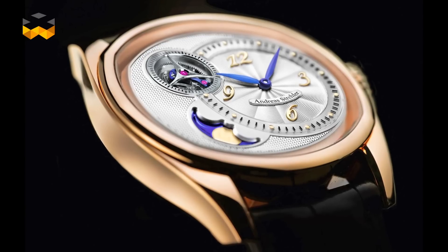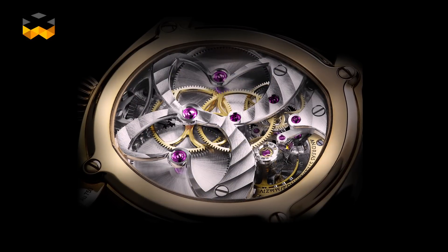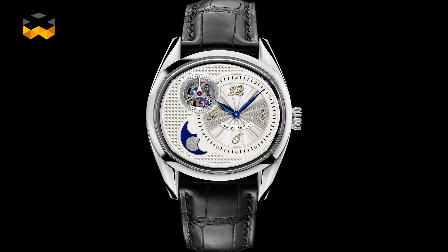Consequently, watchmakers worked on developing super precise moon phases. Today, the most precise moon phase of all is found in the Sauterelle à lune perpétuelle, which must be corrected by a full day only after 2.06 million years.